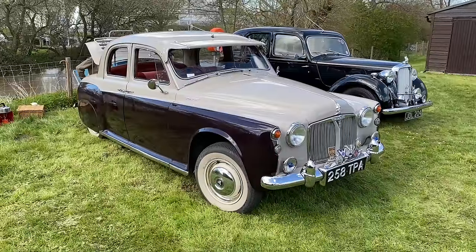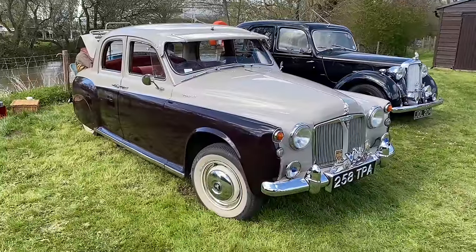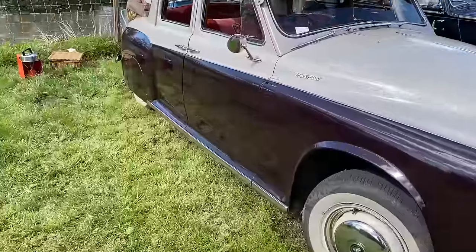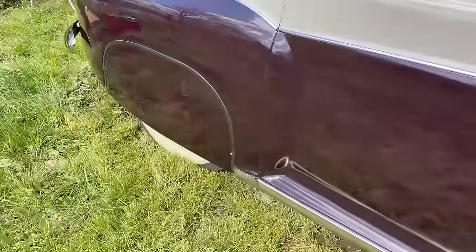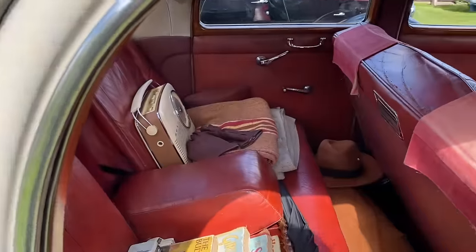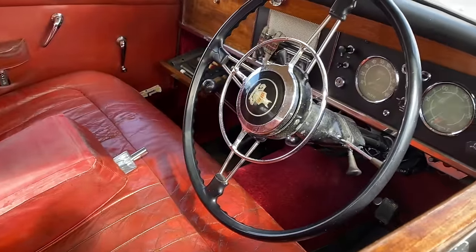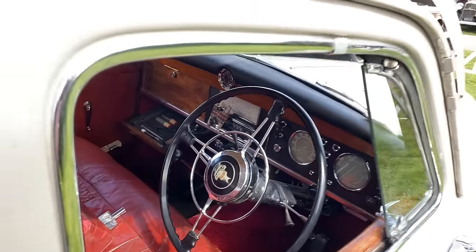This lovely Rover P4 100 — just over 100 horsepower — has been subtly lowered; you wouldn't necessarily know it initially. And it's also got these very interesting wheel arch spats — they look like a period accessory, but the owner's actually added them. Hasn't he done a great job? Lovely inside — what a sense of occasion. Plenty of room in the back. We've got a bench seat in the front and we've even got a floor change rather than a column gear change. It looks an absolute Bobby Dazzler.